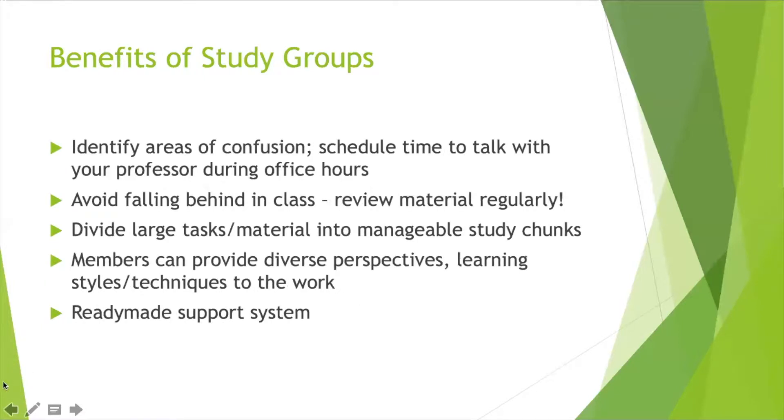Another benefit is identifying areas of confusion. We would recommend that you immediately take these to your professor during office hours, to recitations, or schedule some time with your TAs. Take these specific questions that came up during the study group to a resource on campus — maybe the Math Assistance Center, or foreign language tutoring — to ensure that you get that information solid. As you begin prepping and studying for exams, you'll have all the solidified information going into that time period.